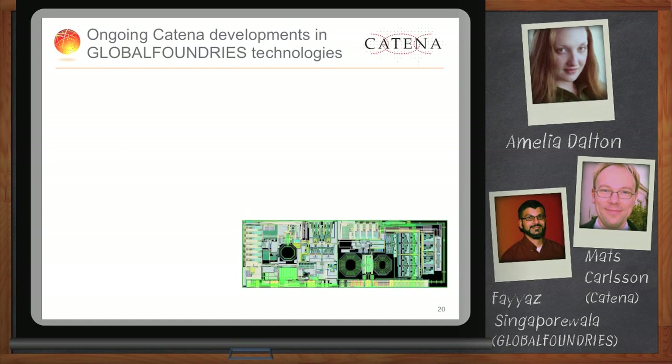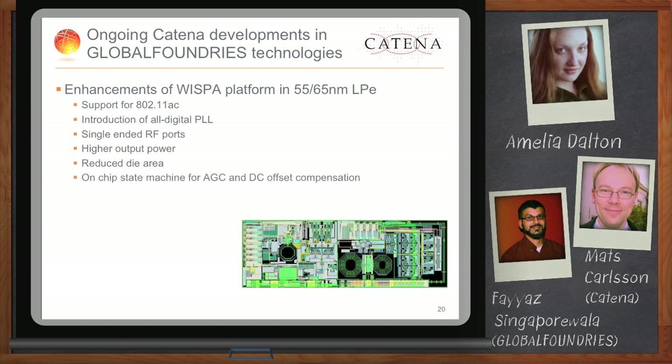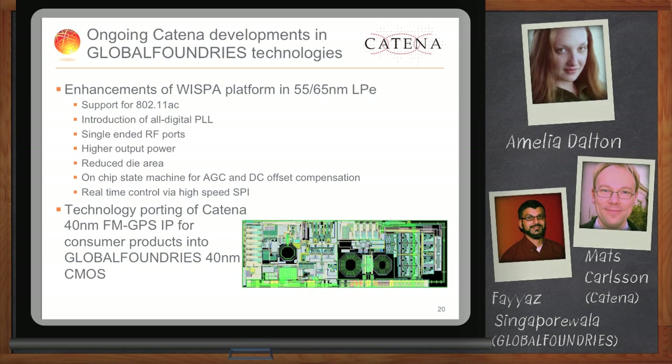We are not stopping here. We continue addressing not only 11P applications but also looking into bringing in support for 11AC. Furthermore, we are looking into how customers can reduce their costs by reducing the number of external components — addressing this by introducing single-ended RF ports so the requirement for external baluns will disappear. We also look into reducing the die area altogether. Beyond Wi-Fi by itself, we are addressing the market for connectivity combo devices. We have an FM/GPS IP at Catena which we are now porting into 40 nanometer, and we will also merge that with our Wi-Fi platform so we can offer customers of Global Foundries a complete combo with FM/GPS and Wi-Fi.